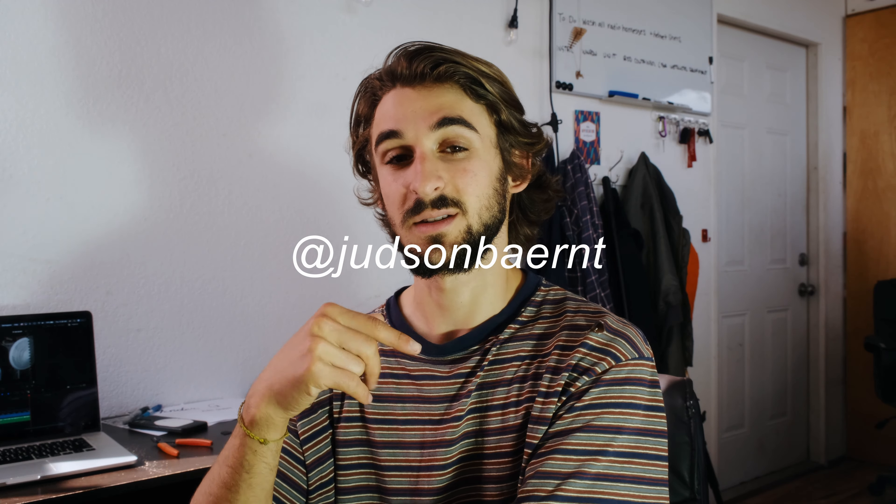Thank you all so much for the support on the channel. If you're not following me on Instagram and you have Instagram, there's a link right down below — it's Judson Barrett right there. If you want to see some more behind-the-scenes, day-to-day stuff. Also, almost 60% of you guys are watching unsubscribed — that's super lame. So just go down there and subscribe, and you'll be notified every time I upload a new video if you like the channel content. Until next time, I hope you have an amazing holiday season. I look forward to seeing you in the next one. As always, fly safe, fly good, don't suck, and have a fantastic new year.